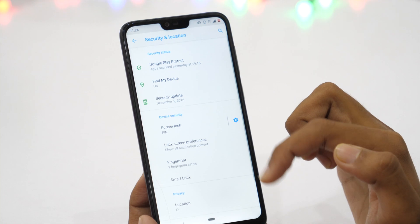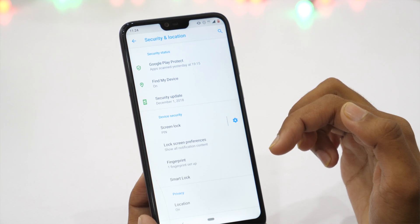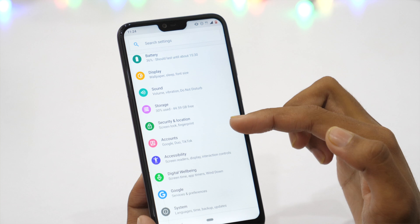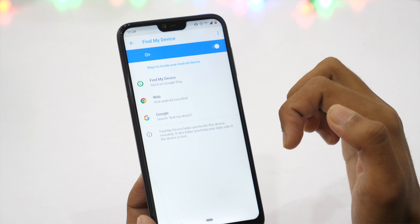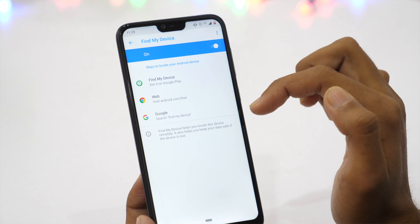Personally I don't like to share my location constantly, as this not only helps Google track me everywhere but also consumes battery. However, you might want to enable Android Device Manager from Find My Device settings. Go to security and location settings and tap on Find My Device, then turn it on. This is crucial because if you ever lose your phone, you might be able to track it.